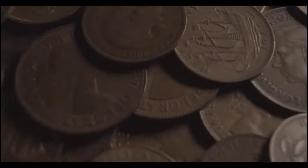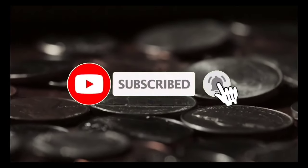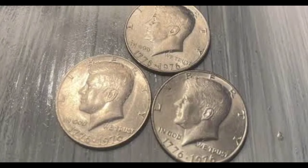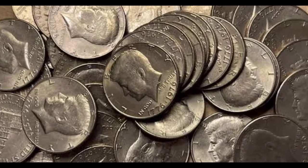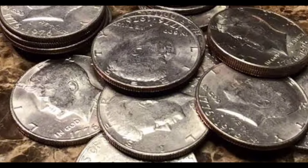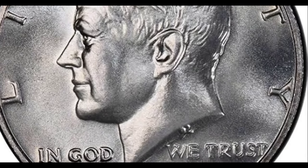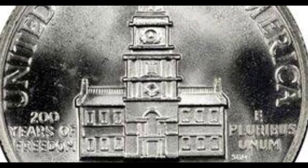1976 was a momentous year — it marked 200 years since American independence. To celebrate the occasion, new versions of three denominations were produced, one of which was the half dollar, commonly referred to as the Kennedy half dollar. The half dollars struck in 1976 marked 200 years since the signing of the Declaration of Independence. Three commemorative coins were proposed: a quarter, a half dollar, and a dollar. The proposals came from a special committee set up a decade earlier. Previous issues of commemorative coins had not always been successful, with distribution problems leading to repeated discounting before many finally passed into circulation.